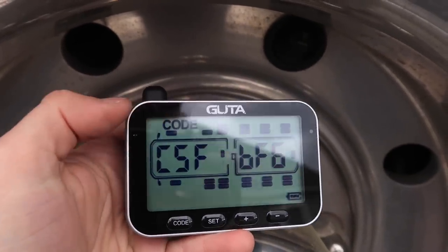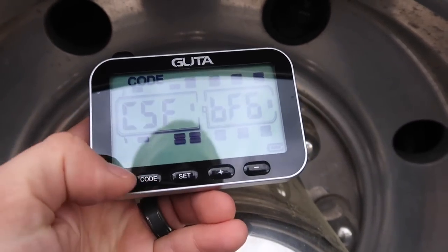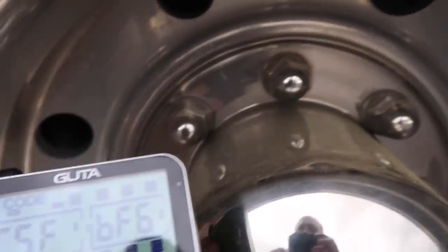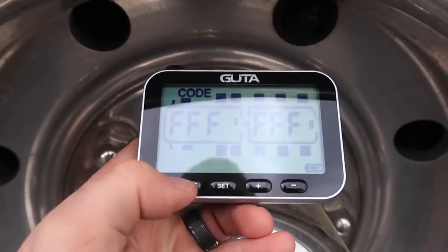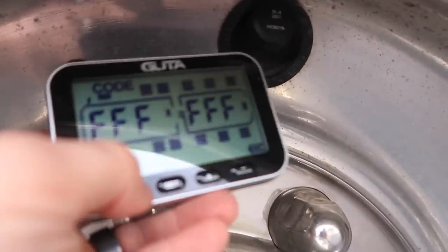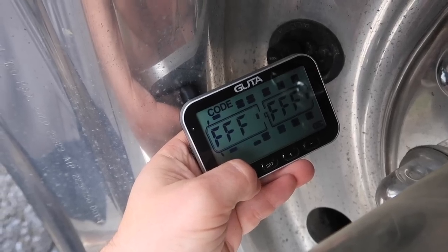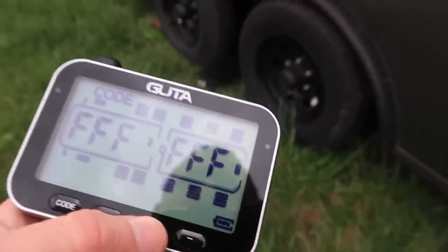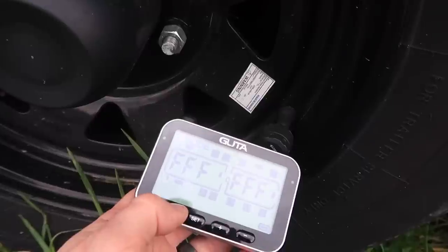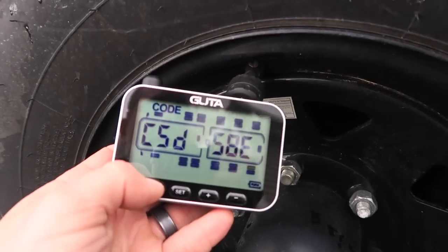You hold the code button down and then you'll get the code at the top left of the screen, and it'll flash. You can go through whichever one you want to program by hitting the plus or minus arrow. Once you get to the sensor you want — like the outer wheel which we already programmed — then go to the next one, which is the inner one. If it shows FFF it hasn't been programmed. Push the button near the sensor and it programs it. We'll go to the next one, the inner wheel on the other side of the RV, then the outer wheel, and then the trailer sensors.